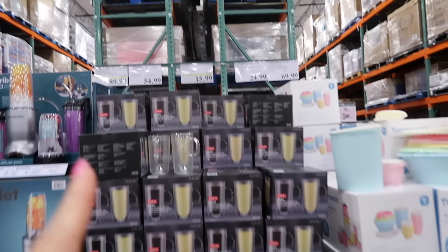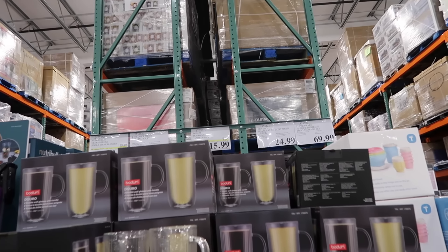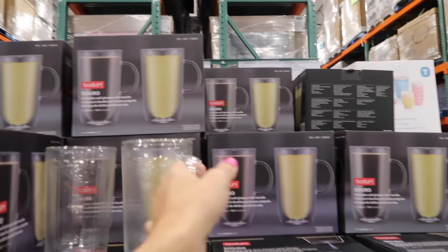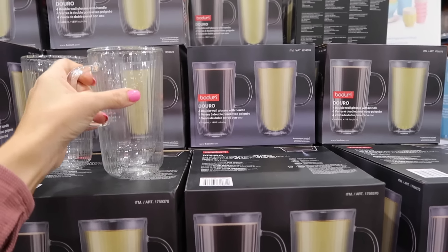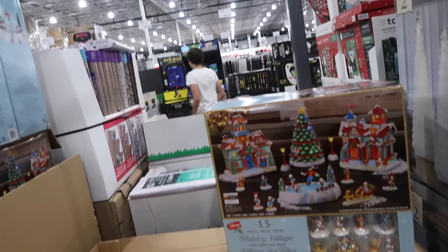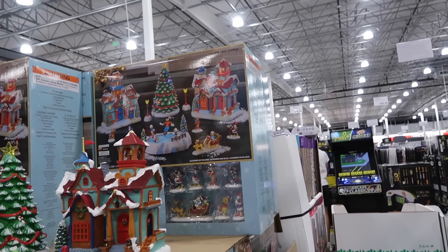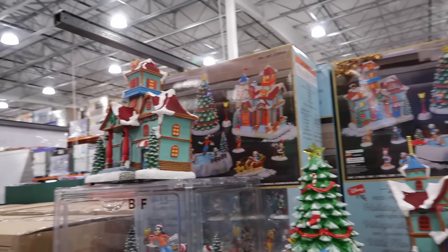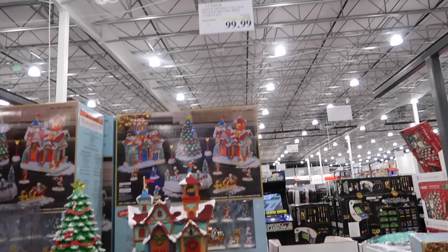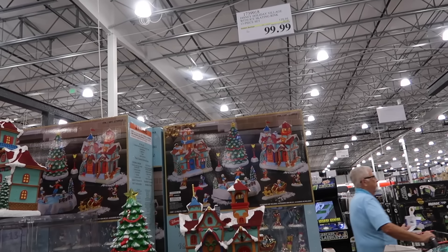These glass mugs are also on sale — you get a four-pack, double wall glass with a handle, 13.5 ounces, down to $15.99, regularly $19.99. The Disney Holiday Village ice skating rink is also on sale until the 20th — the whole set is down to $99.99, regularly $129.99.